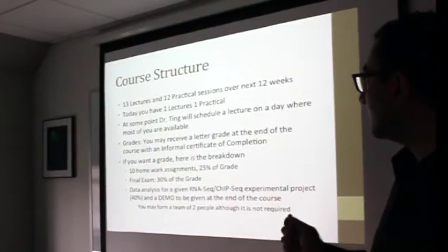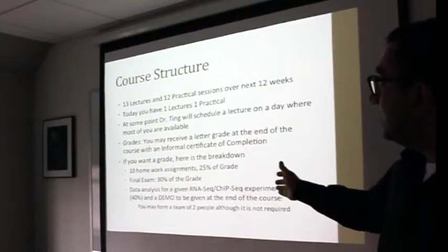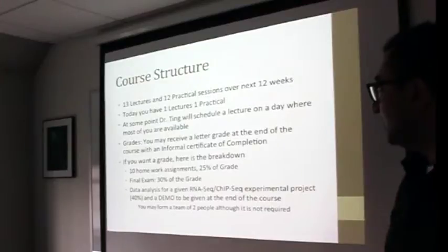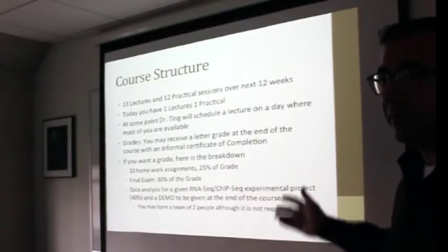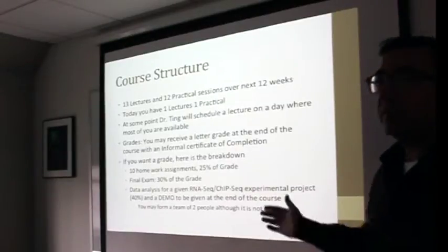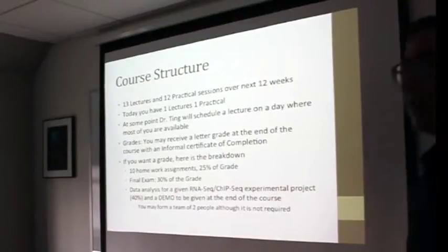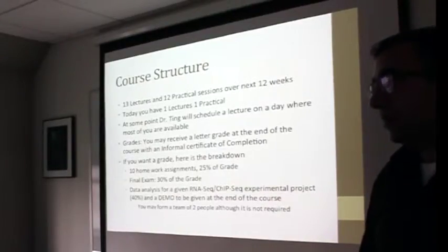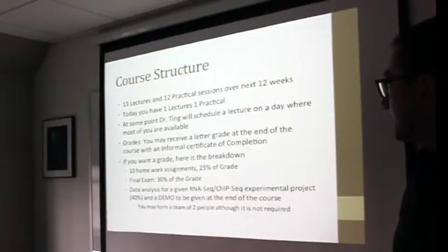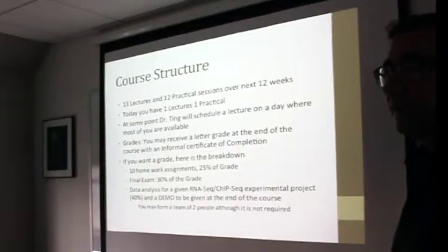If you want the grade, here is the breakdown: there are 10 homework assignments which constitute 25% of your grade, a final exam worth 30%, and data analysis for a given RNA-seq experimental project. This is all stuff you have to do anyway — I would highly recommend it. I would say it's 90% mandatory for everyone unless you have a reason not to. The last part, data analysis for an experimental project and a demo, is mandatory for everyone. You can team up in pairs, take a dataset you're currently working on or interested in, and as part of this course you will be able to go and do the analysis. That is the goal: that you can analyze your own data.